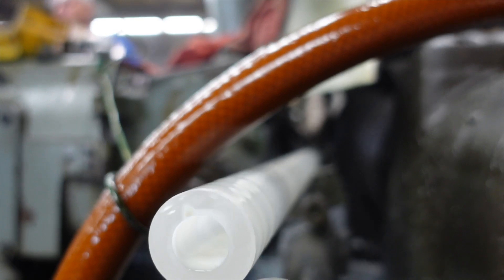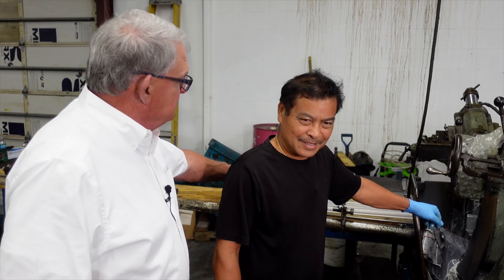This is our oldest employee — he's been here 39 years — and today he's grinding some glass rods.